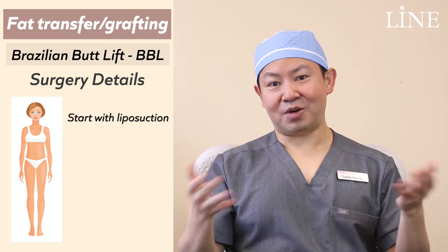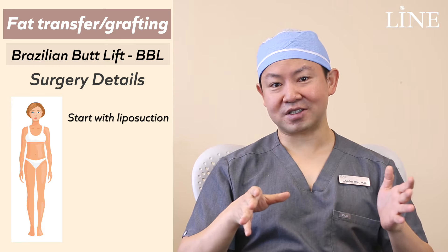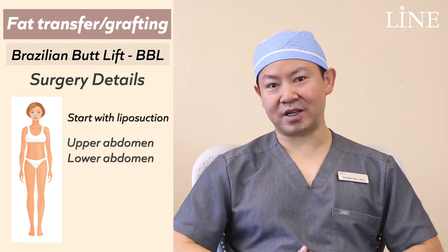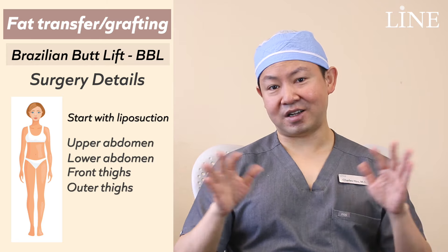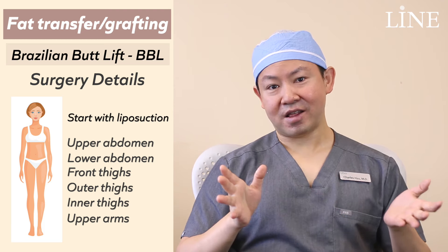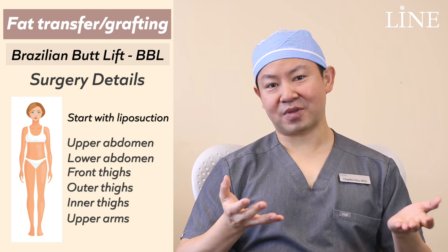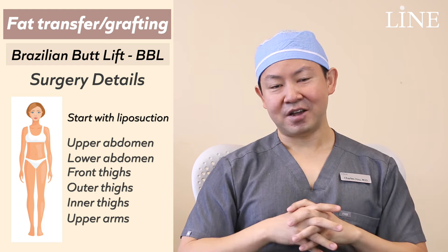The procedure essentially starts with traditional liposuction. Patients lie down on the operating table, are put to sleep, and we take the fat from a few different areas — usually the abdomen, upper and lower abdomen, sometimes the thighs, front thighs, outer thighs, inner thighs, and occasionally the arms. It really depends on that patient's fat distribution and where they want the fat taken from.